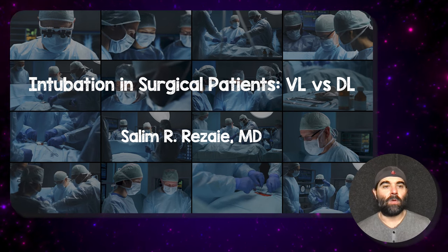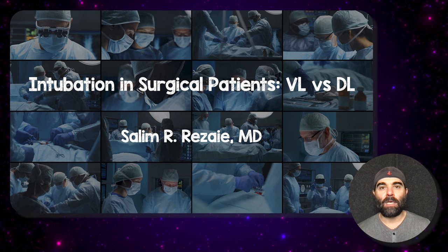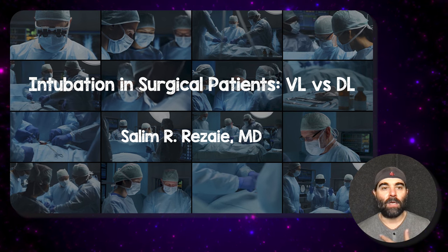All right, Rebel EM YouTube subscribers. New paper: intubation in surgical patients, video laryngoscopy versus direct laryngoscopy. I am Salim Rezae.